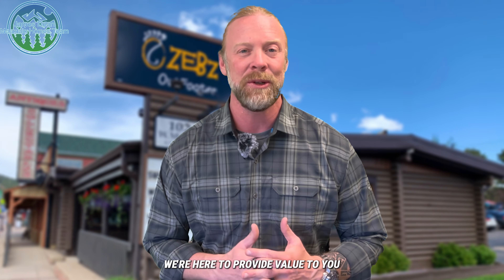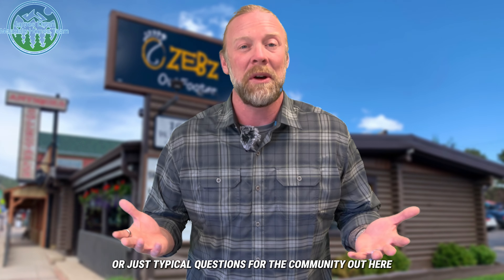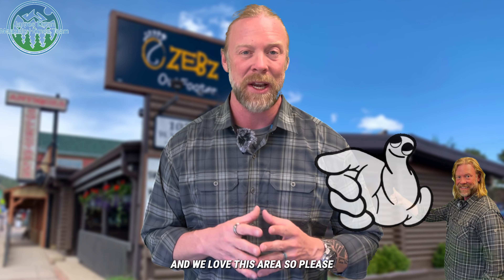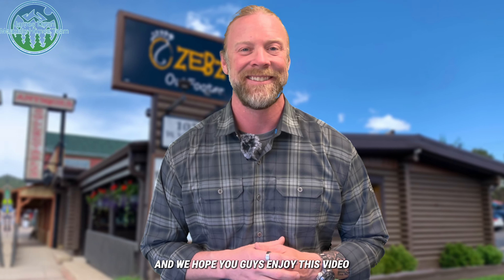We're here to provide value to you and to help you make informed decisions whether you're looking to buy or sell real estate, or just have typical questions about the community out here. We are local experts of this area and we love this area, so please reach out to us. We hope you guys enjoy this video.